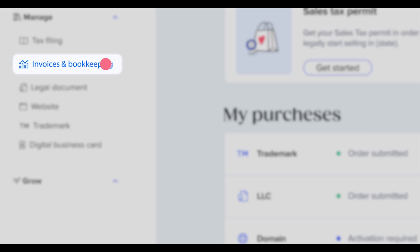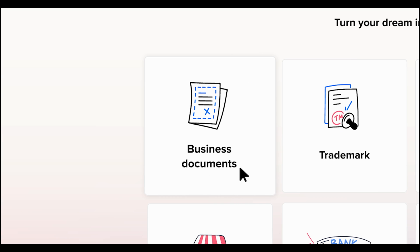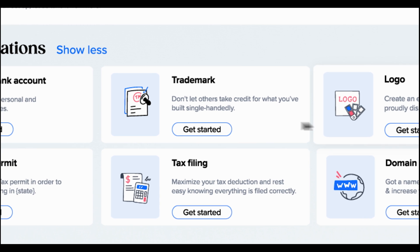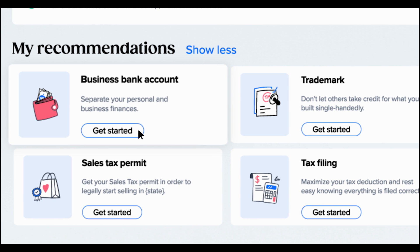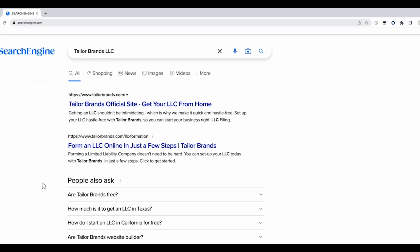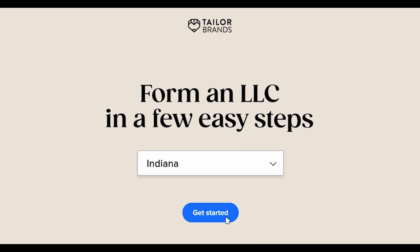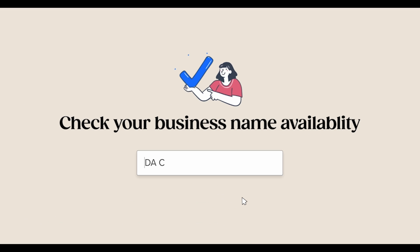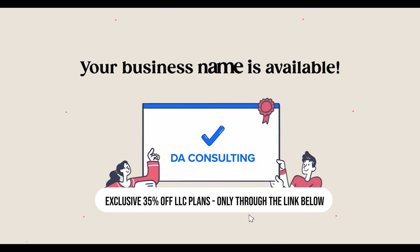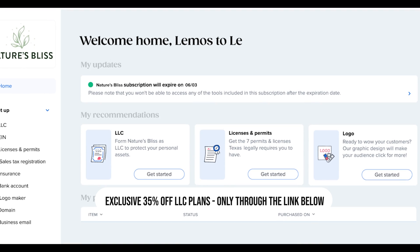Taylor Brands provides a personalized guide that makes it easy for anyone to build a successful business, combining all the tools needed to do it the right way. They offer everything from branding tools and business documents to a finance manager and much more. As you're mastering JavaScript, give your brand the attention it deserves with Taylor Brands. They also offer LLC formation — easy and affordable. Whether you're coding or setting up your business structure, Taylor Brands has got you covered. Check them out via the link in the description.